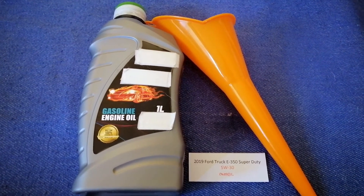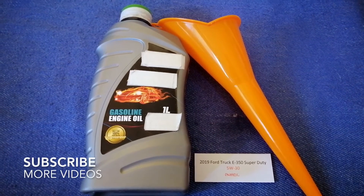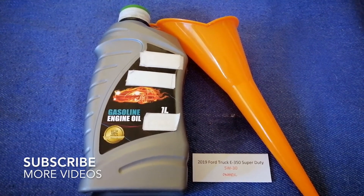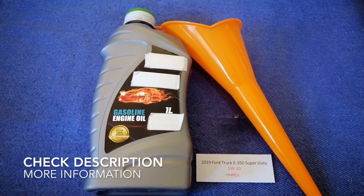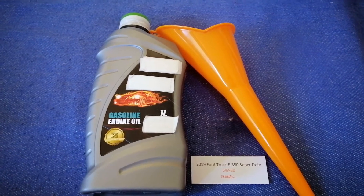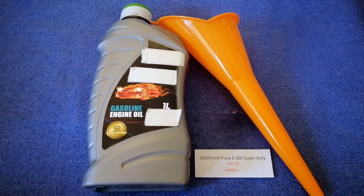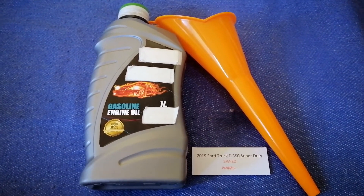Hey guys, welcome back. Today we are going to talk about the oil type for the 2019 Ford Chuck E350 Super Jewelty. If you are looking for what oil to buy for your 2019 Ford E350 Super Jewelty, I have already looked it up — just check the video description and I will try to leave the info there as well.